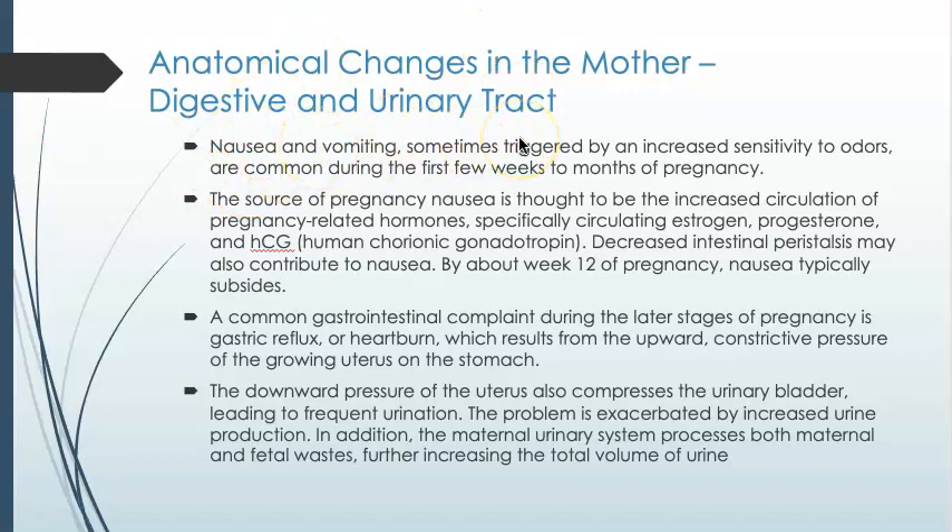We are aware of morning sickness — it tends to be widely shown in TV and movies as a sign of pregnancy. It's thought to be due to circulating levels of estrogen, progesterone, and human chorionic gonadotropin. As those levels fluctuate and stay elevated, they contribute to that nausea feeling. It does not tend to last the entire pregnancy; by about week 12, or three months in, nausea typically subsides.